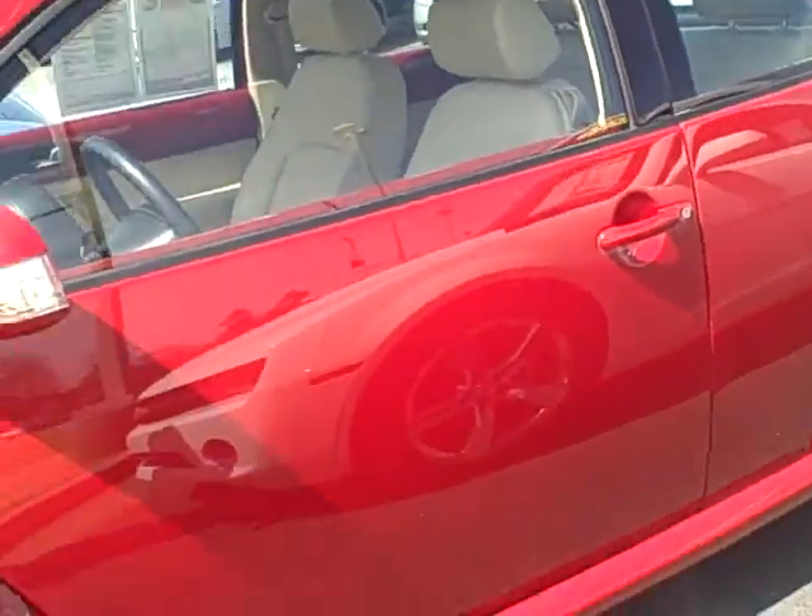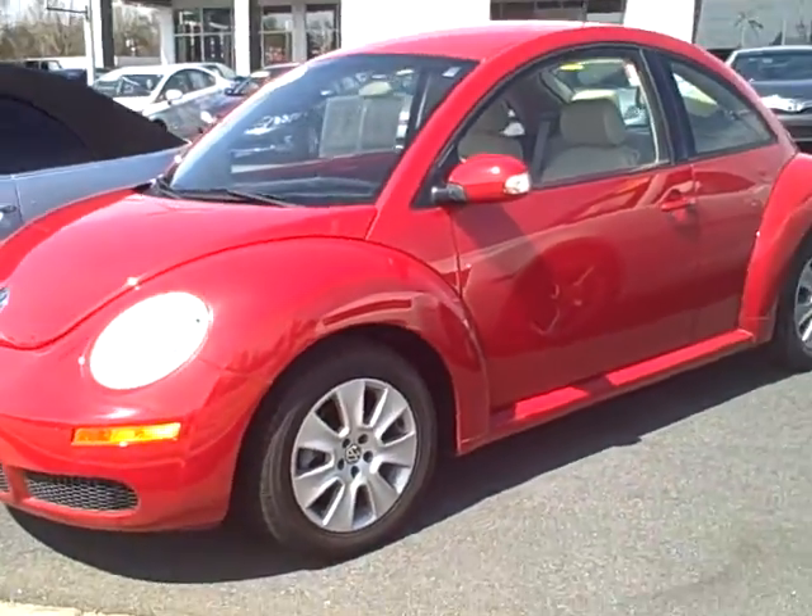Go ahead and get this all the way around for you. Tires are in good condition. Make a good little car at a good little price.